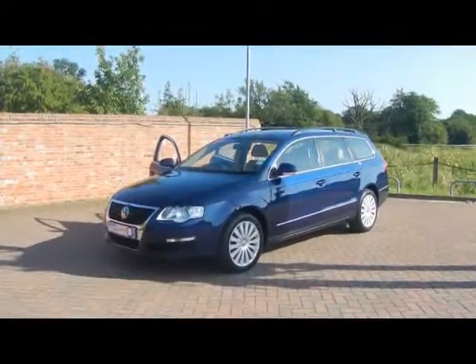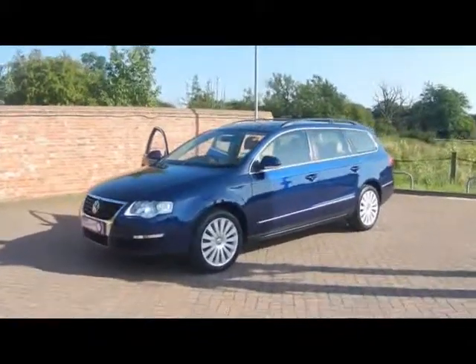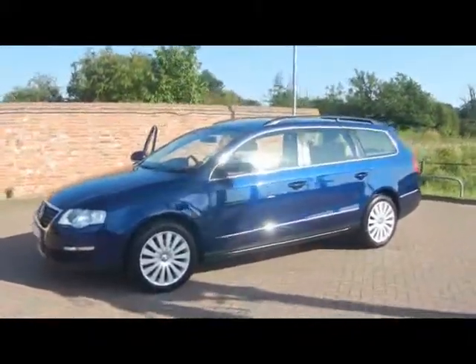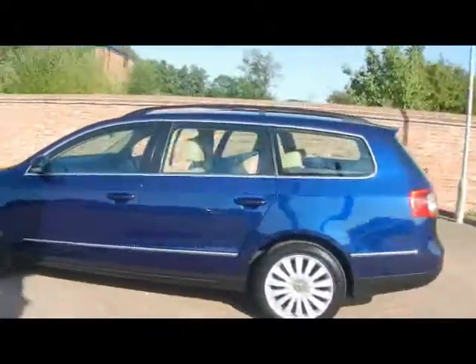Welcome to Imperial Cars. We have a 2008 VW Passat Highline 1.9 TDI Estate. Let's go for a brief tour around the car to highlight some of its features and to try and give you a good idea of the condition as well.